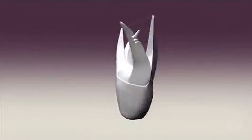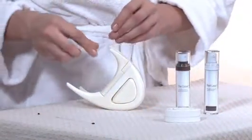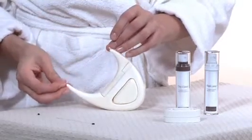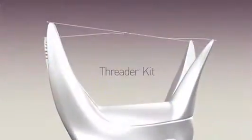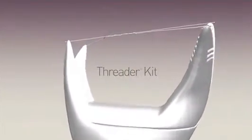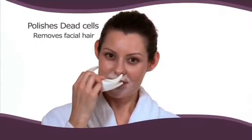We developed the threader over two years, and all the products involved are designed to help you achieve that look. It's the first home threading system available that uses actual threads to precisely replicate the ancient art of threading. The threader's design was carefully developed to create the exact angles master technicians use to ensure the most dramatic results.